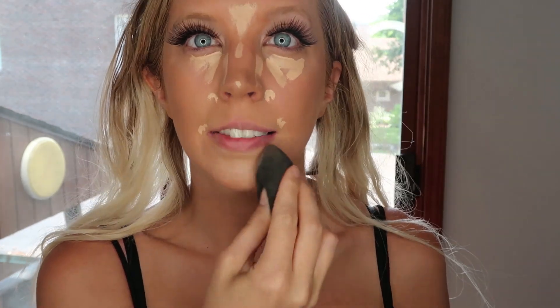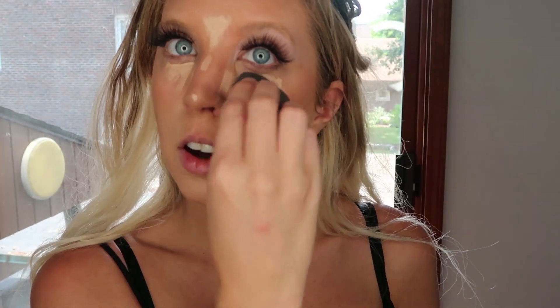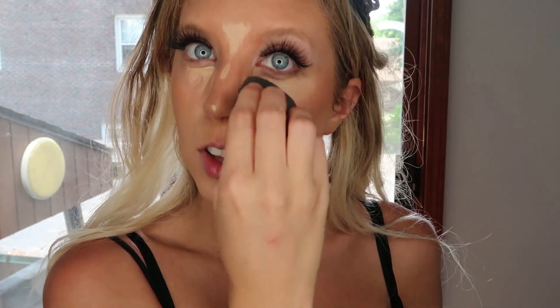Oh my god, this looks so pretty — look at how easy this blends out, effortlessly and flawlessly. I've actually never seen my skin look this bright and this flawless before.